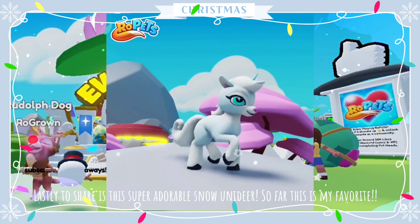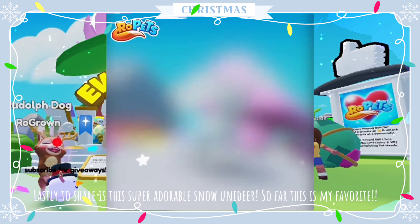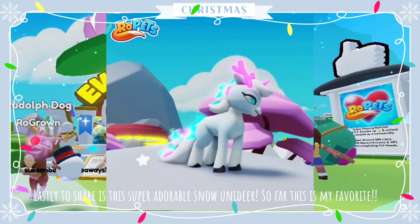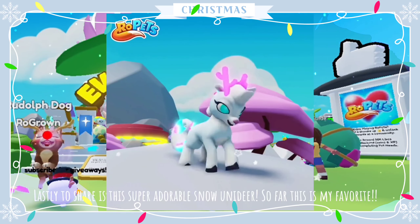Lastly to share is this super adorable snow unit ear. So far this is my favorite — it's so cute and festive. I absolutely adore the coloring of that shiny. I honestly want a whole inventory of these cuties, not gonna lie.